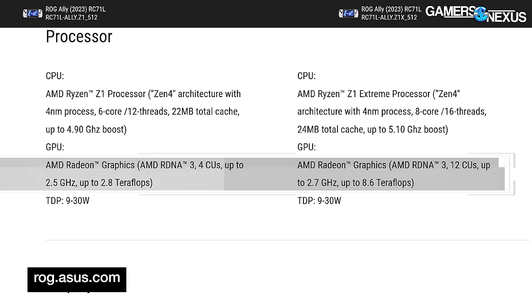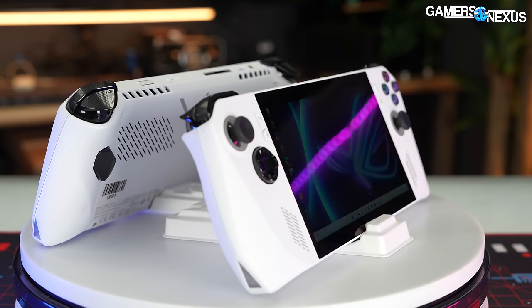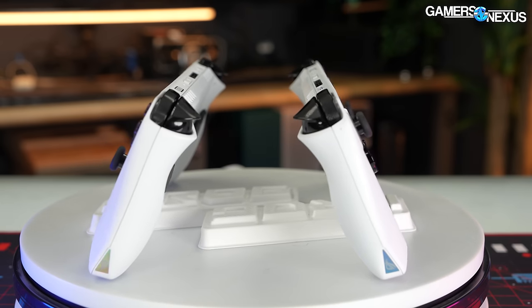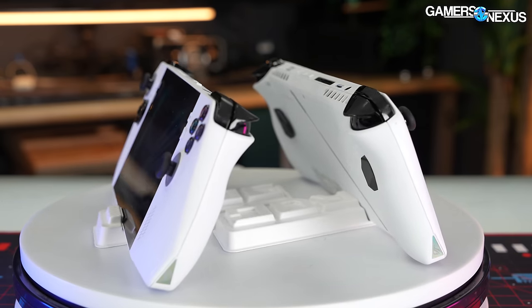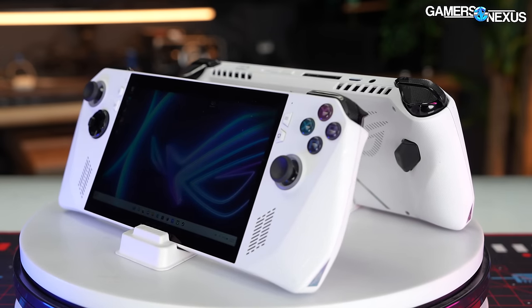Most significantly, the lower-end chip has fewer Radeon compute units — 4 versus 12 — running at only 2.5 GHz advertised clocks instead of 2.7 GHz. This makes the comparison really interesting even if you're not buying one, because we can use new metrics to determine how well-balanced the CPU and GPU pairing is in each device.